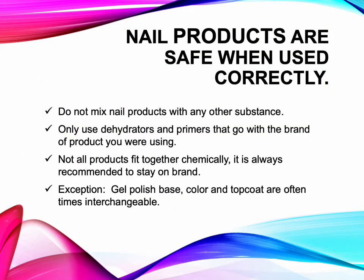Nail products are safe when used correctly. Do not mix nail products with any other substance. Only use dehydrators and primers that go with the brand of product you are using — not all products fit together chemically, so it is always recommended to stay on brand. The only exception is that gel polish base, color, and top coat are oftentimes interchangeable.